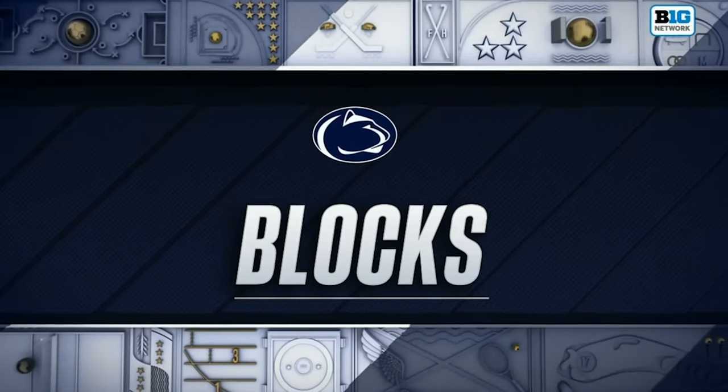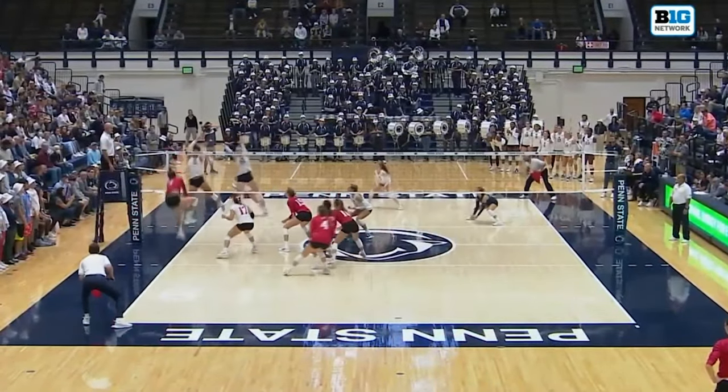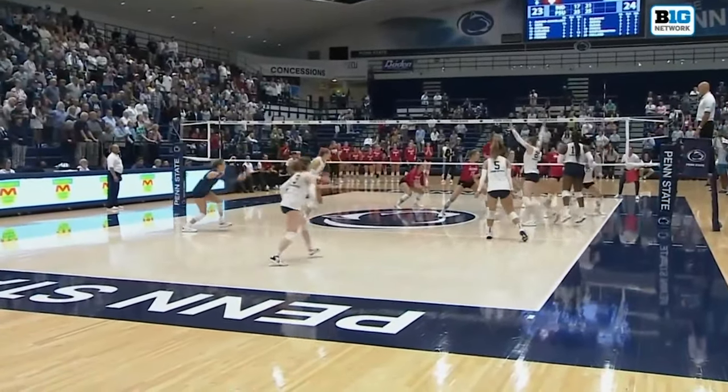For the Huskers, they're going for a top four seed in the NCAA tournament to host through the regional finals. But it's not just if they win, it's how they win. Penn State relies on their great block — so much so that they are second in the entire country with over three blocks per set.